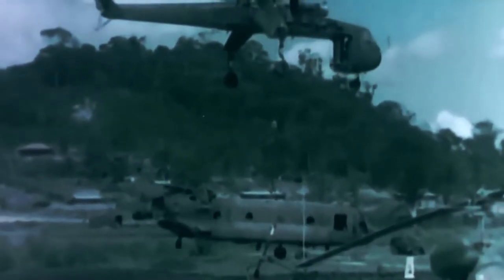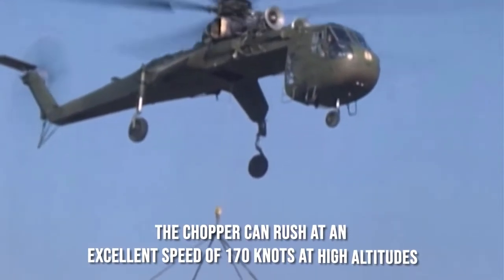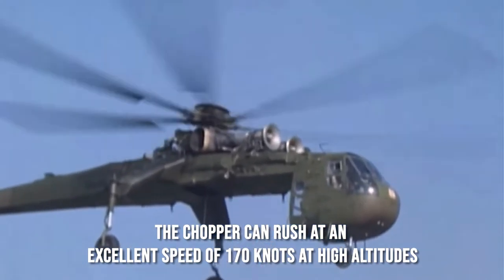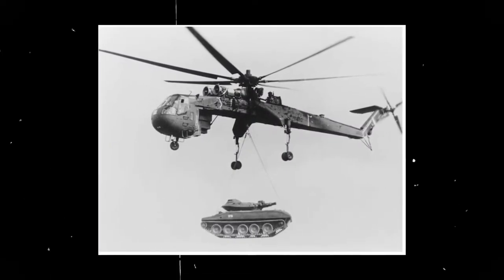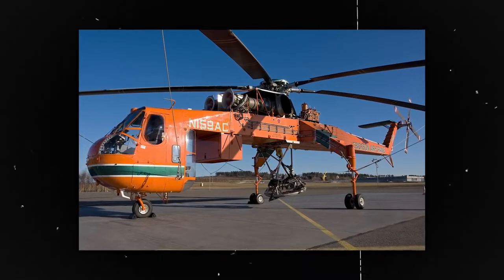Unlike other helicopters with similar qualities, the Boeing CH-47 is faster and more efficient. The chopper can rush at an excellent speed of 170 knots at high altitudes as well. In a single line, the Boeing CH-47 is a versatile twin-engine tandem rotor heavy lift helicopter. Being a heavy lift helicopter, it has various means of loading cargoes — some doors are across the fuselage, there is a wide loading ramp located at the rear of the fuselage.